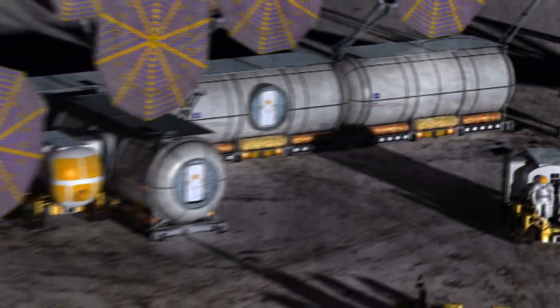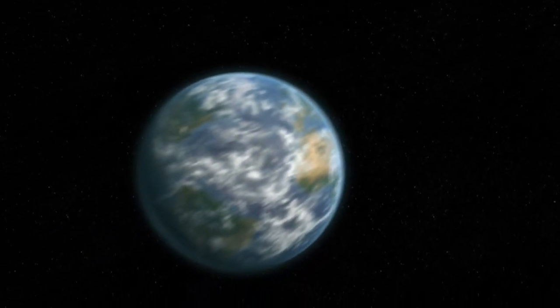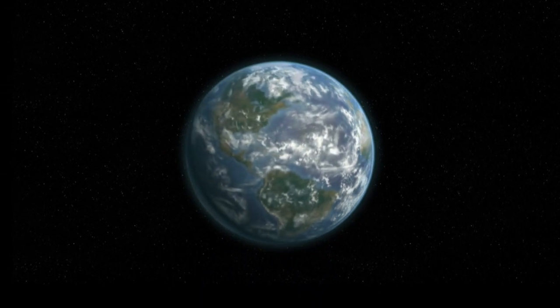By 2020, astronauts will return to the moon to live and work on the surface — all made possible with the aid of successful testing of analog systems and procedures in simulated environments here on Earth.